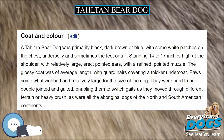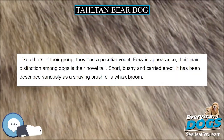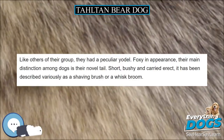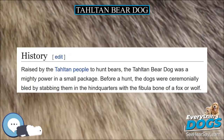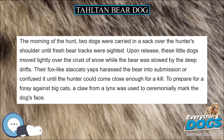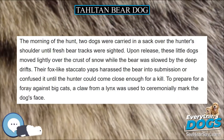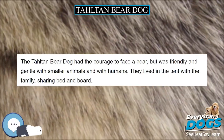Coat and Color. A Taltan Bear Dog was primarily black, dark brown or blue, with some white patches on the chest, underbelly, and sometimes the feet or tail. Standing 14 to 17 inches high at the shoulder, with relatively large, erect pointed ears, and a refined, pointed muzzle. The glossy coat was of average length, with guard hairs covering a thicker undercoat.